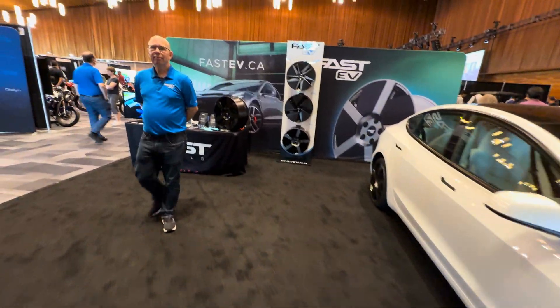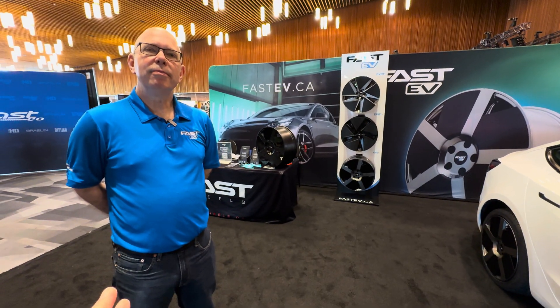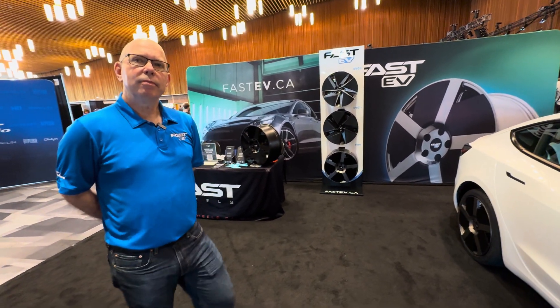I'm here with Ian Pavelko, also known as Matt Hungarian. We were just talking before we got the camera rolling about range and efficiency.